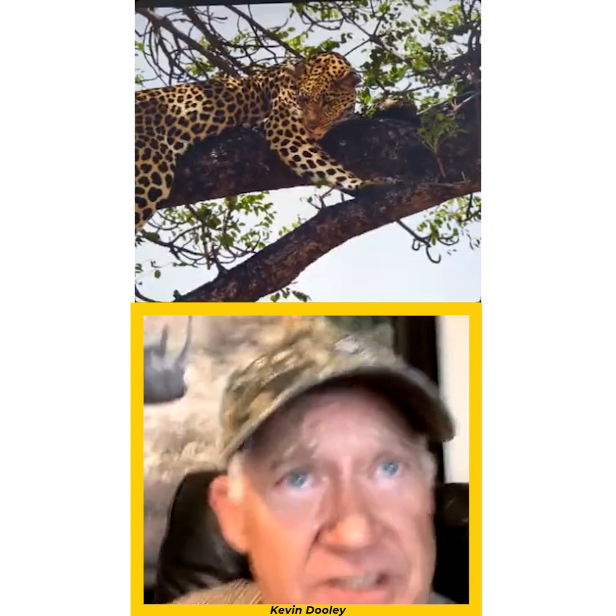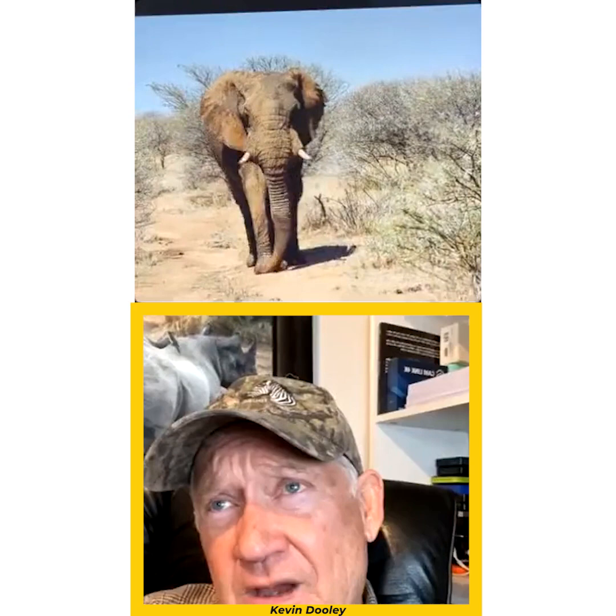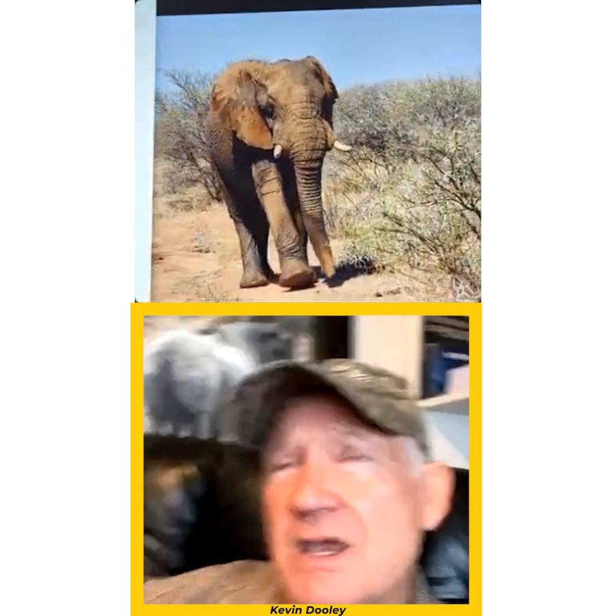I've established incredible relationships with these lodges over many years, so we get a lot of special care and spend a lot of time out photographing. Even though the lighting isn't always ideal in the middle of the day, we still get incredible opportunities. We stay out as long as possible to maximize our photographic time.